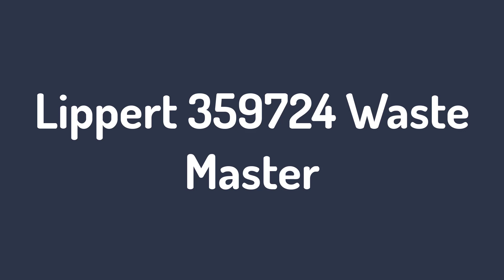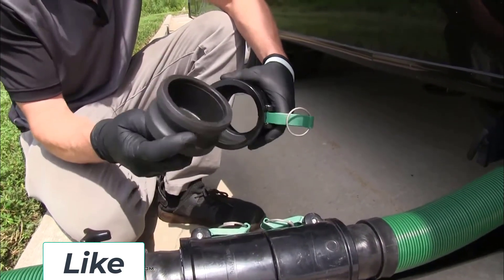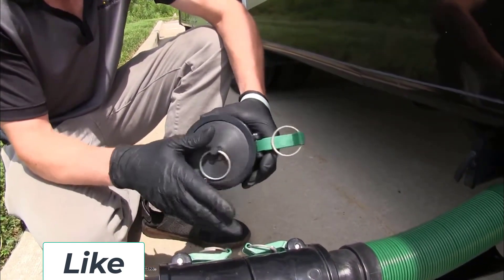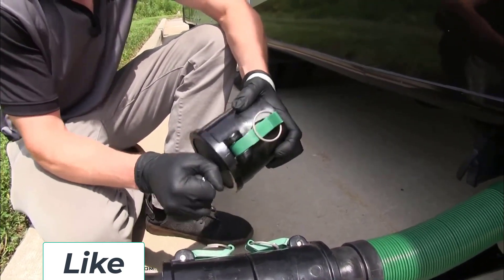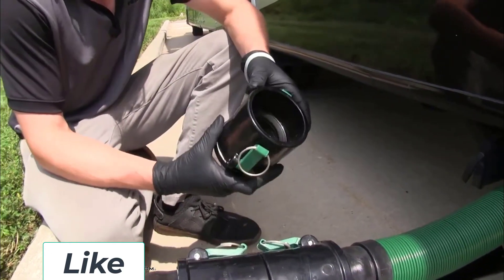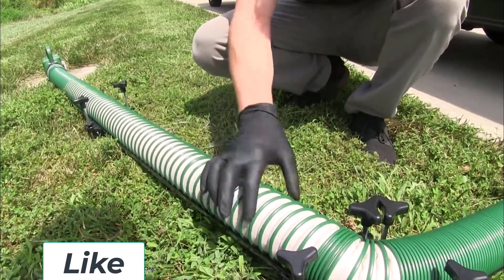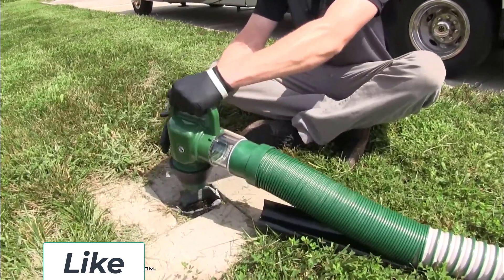Number 1: Lippert 359724 Waste Master. Our choice for the best overall hose is the Lippert 359724 Waste Master. It offers several fantastic features that will make using an RV sewer hose a breeze, like its helical coil structure and smooth interior texture that allows for continuous waste flow. Another excellent feature is the cam lock connector, which is a professional standard in the liquid transport industry.